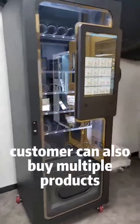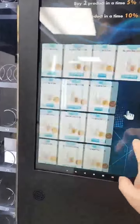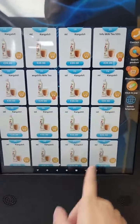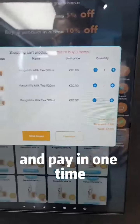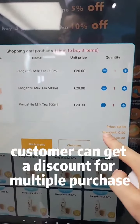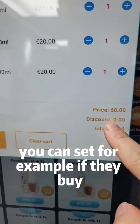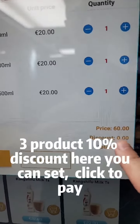Customers can also buy multiple products in one transaction and pay at one time. Customers can get a discount for multiple purchases. You can set, for example, if they buy two products, a 5% discount; three products, 10% discount.